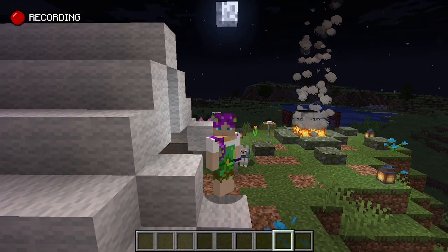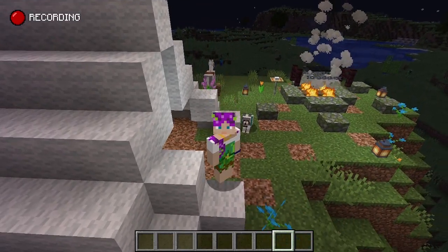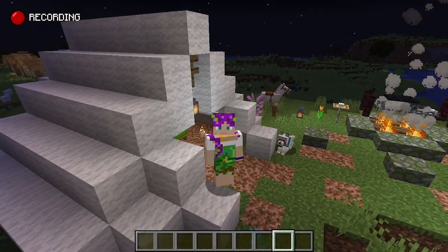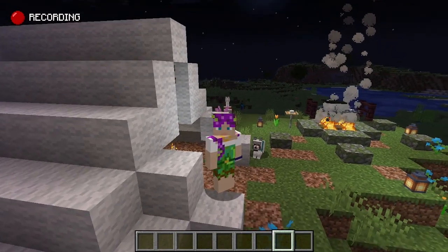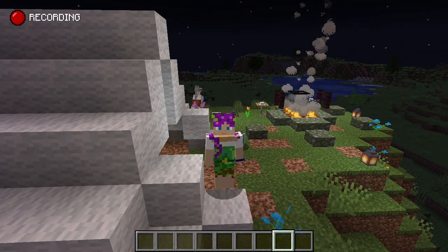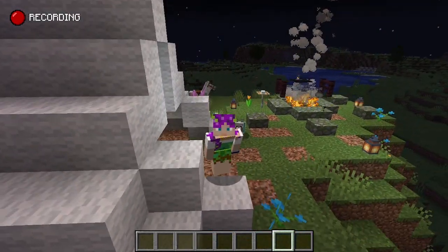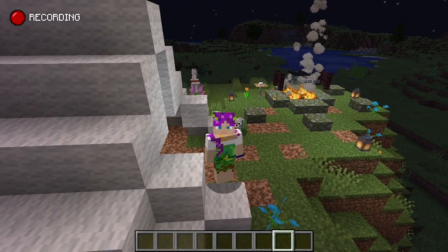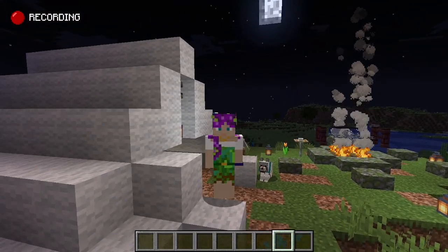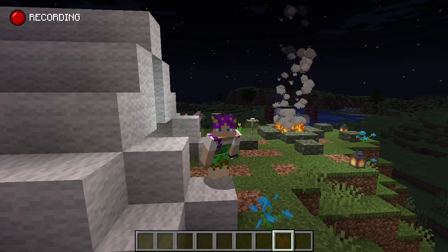Thanks for coming along for this build today. It was super simple, super easy — I still have to figure out some stuff with the tent, that took a bit — but we made it and it looks really cute. And we will see you tomorrow for our next build, which is going to be super, super fun and I'm very excited for it. So I will see you in tomorrow's video. Bye!